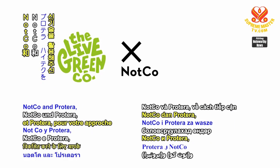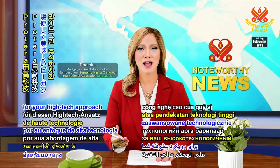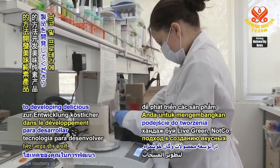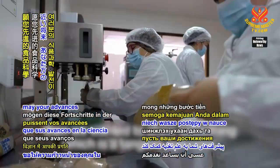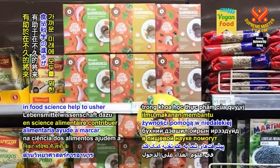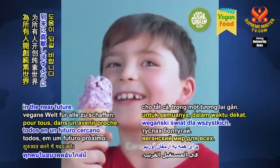Thank you Liv Green Company, NotCo and Protera for your high-tech approach to developing delicious vegan products. In celestial love, may your advances in food science help to usher in a vegan world for all in the near future.